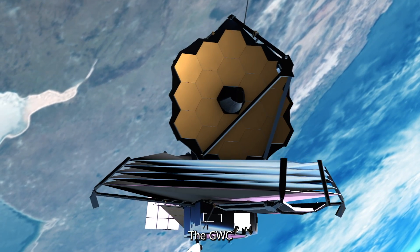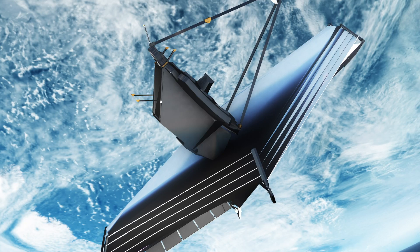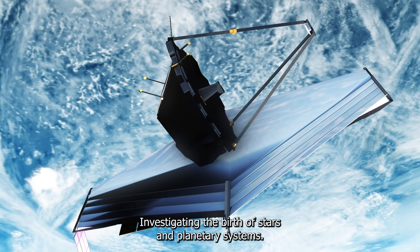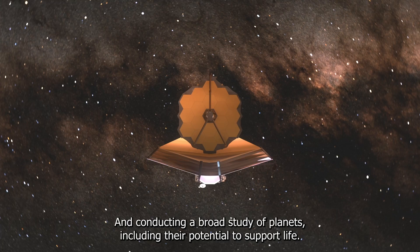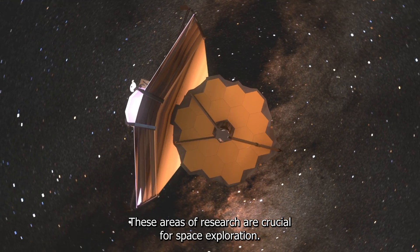The JWST has four main focuses: studying the universe's first light, exploring the formation of galaxies and stars, investigating the birth of stars and planetary systems, and conducting a broad study of planets, including their potential to support life. These areas of research are crucial for space exploration.